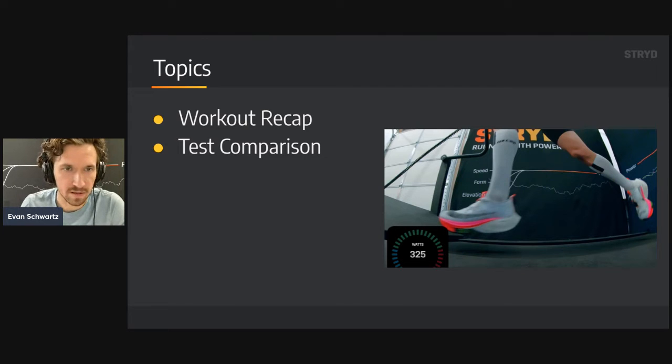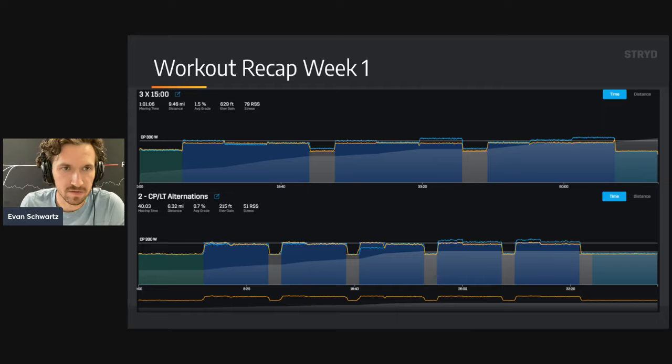As a topic list, we're going to go through a quick workout recap and then do the test comparison. The initial training intentions were to do two dedicated workouts per week over the course of about six weeks. We had five weeks of workouts coming off the tail end of that first test. The idea was to do one workout targeting right around that lactate threshold power, which was about 318 watts from the last test result.